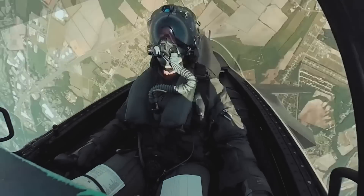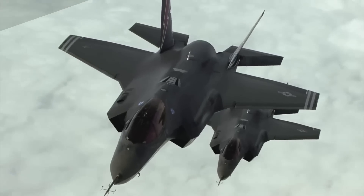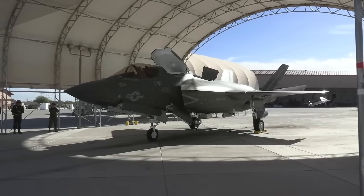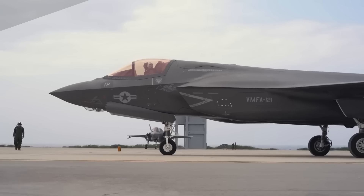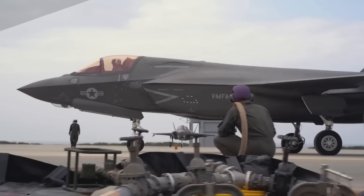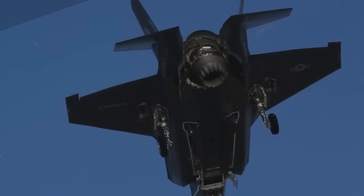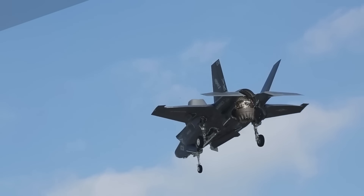Perhaps most boldly of all, the F-35B is capable of transitioning from horizontal to vertical flight with a push of a button, using directional thrust and a massive vertical turbofan hidden within the plane's bottom, making it possible to land like a helicopter on the relatively small amphibious assault ships of the U.S. Marines.